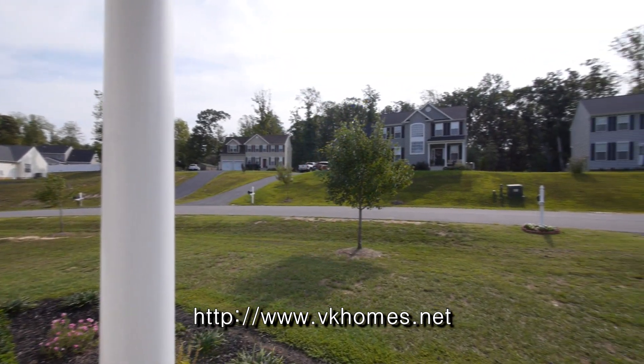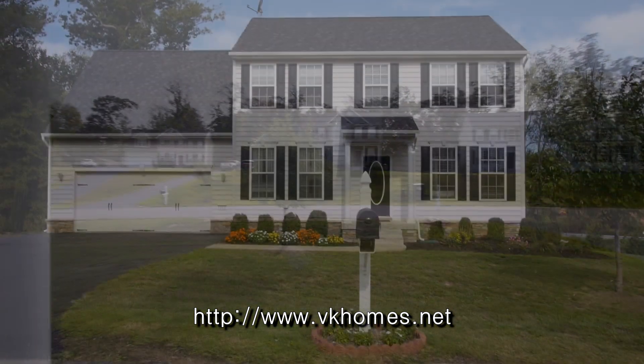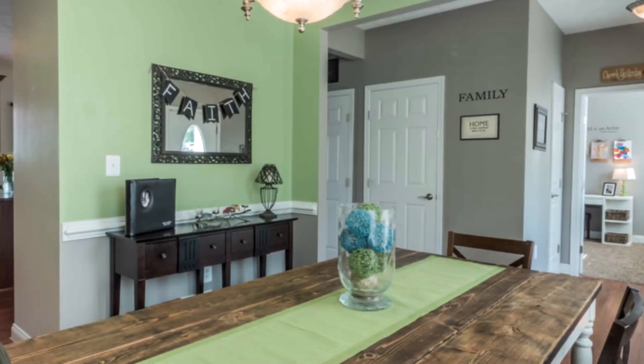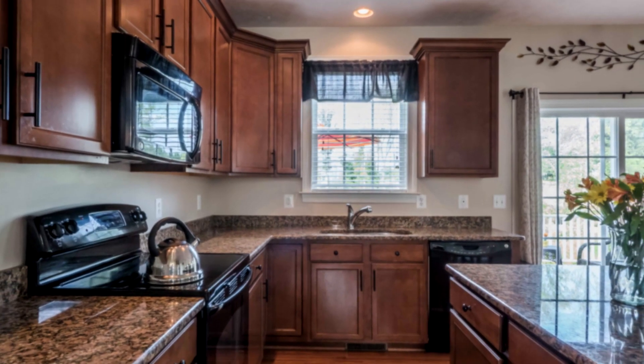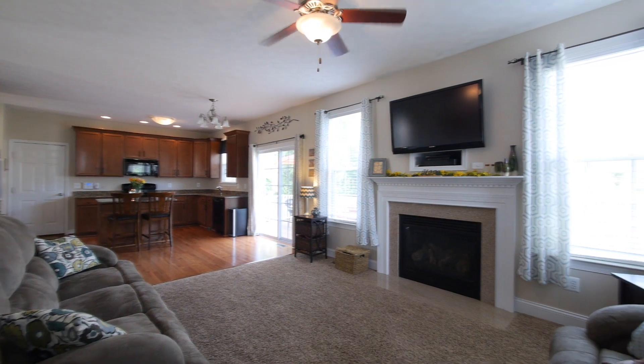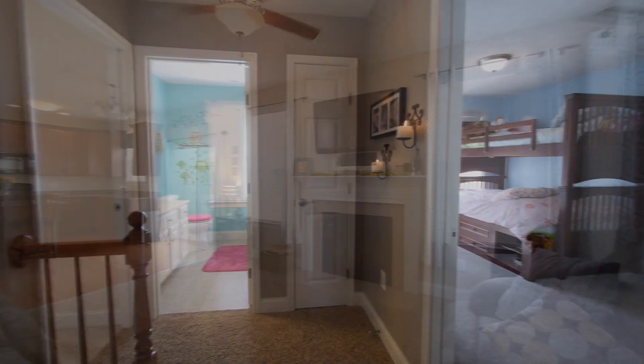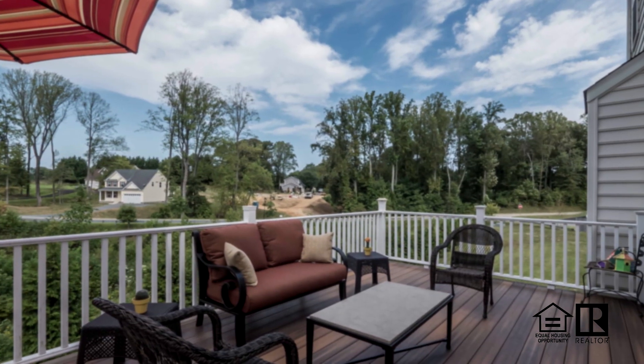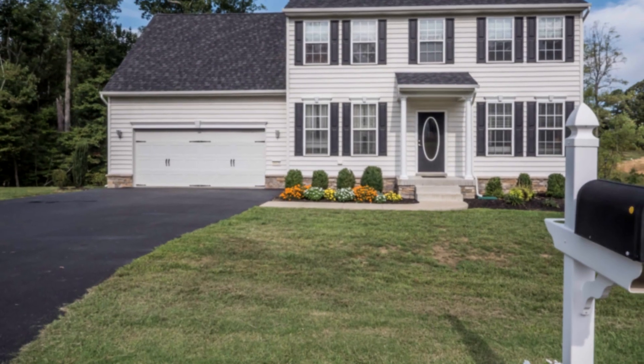Sitting on almost an acre of land, 11121 Pearl Place is a homeowner's delight with numerous upgrades and features like nine foot ceilings, custom blinds, recessed lighting and a gas fireplace that is ready for buyer hook up. Plus four bedrooms, two and a half baths and a large unfinished basement make for a delightful family home. Call for an appointment today.